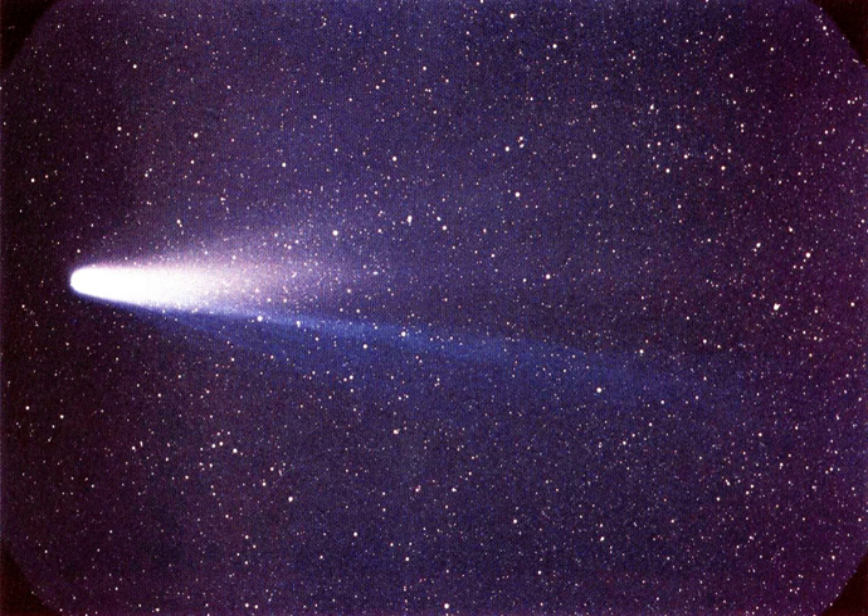Any observations of Halley's Comet made by the crew of Soyuz T-15, which made the first trip to the Mir space station and the last to Salyut-7 in March 1986, are unknown.